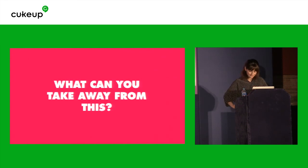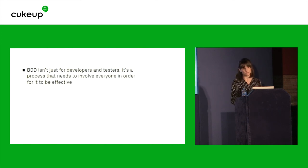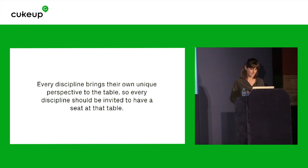If you haven't been listening to my talk so far, this is what I'd like you to take away. BDD isn't just for developers and testers — it's a process that needs to involve everyone in order for it to be effective. You should constantly refer to your BDD scenarios and make sure they are visible to everyone in the team. Three amigo sessions are for more than just three people. And finally, for BDD to be successful, it needs to be embraced by the whole team. Every discipline brings their own unique perspective to the table, so every discipline should be invited to have a seat at the table. If we are talking about BDD as a collaboration tool, then everyone should and needs to be involved in that collaboration. Thank you.